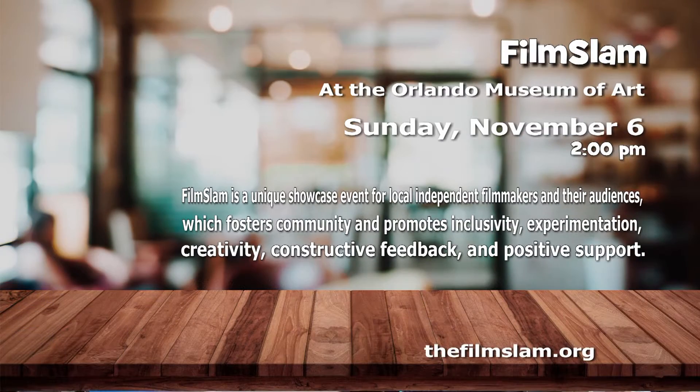Film Slam takes place at the Orlando Museum of Art on November 6th. This is a unique showcase event for local independent filmmakers and their audiences, which fosters community and promotes inclusivity, experimentation, and creativity. Film Slam takes place at 2 p.m. and each screening will run for about 60 minutes. The screenings will be followed by a live-streamed Q&A with the cast and crew, and after every screening, filmmakers and cinephiles will gather to talk about the films, current projects, and more. Check out thefilmslam.org to learn more.